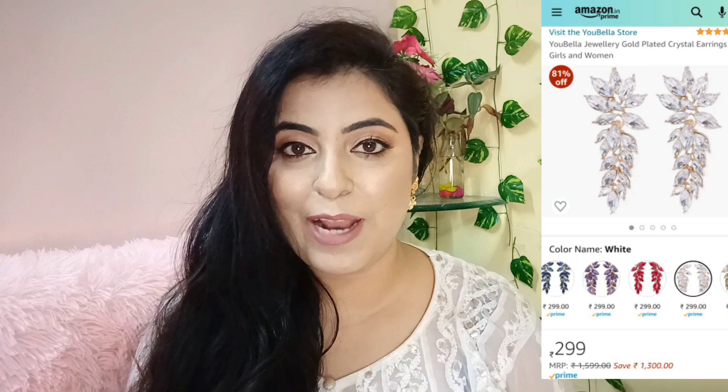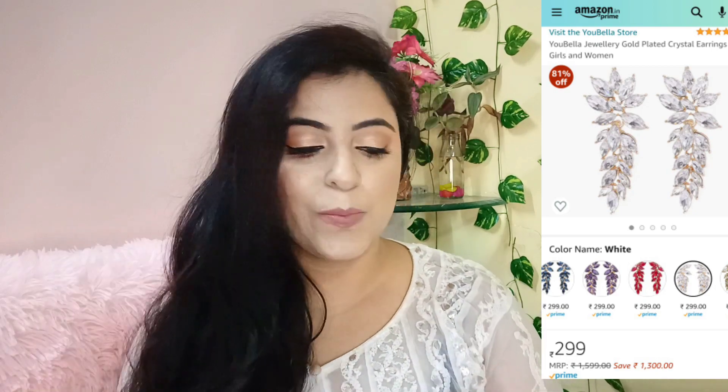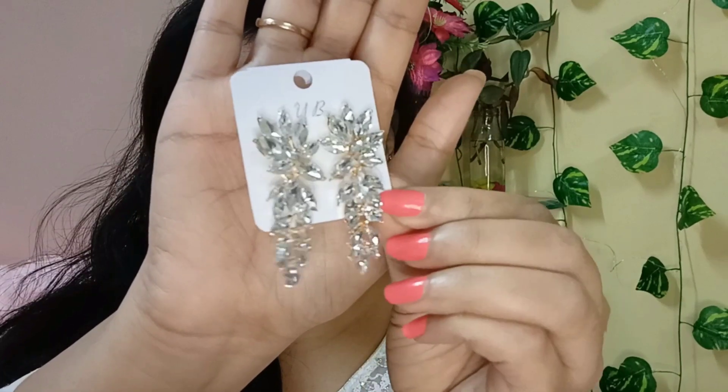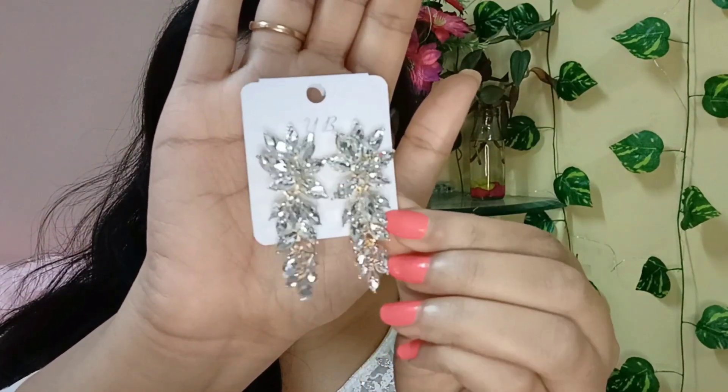Now the next piece is a pair of earrings, and it was also very affordable — the price is mentioned on screen. This is from the brand U Bella. There were a lot of color options available: red, purple, green, black, blue, white. I chose white. These are also very lightweight. I will show you how they look.